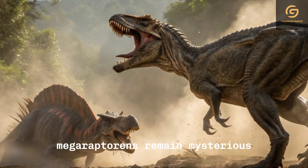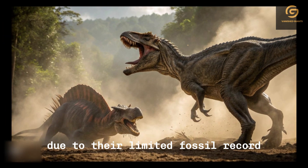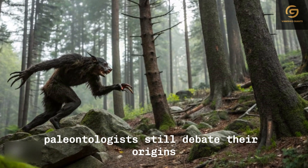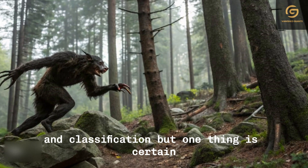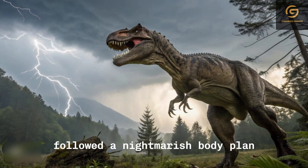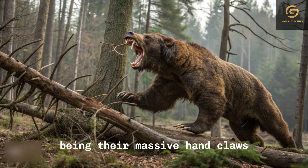Like the Indoraptor, Megaraptorans remain mysterious due to their limited fossil record. Paleontologists still debate their origins and classification, but one thing is certain — they were built to be terrifying. Each member of this family followed a nightmarish body plan, the most shocking feature being their massive hand claws.